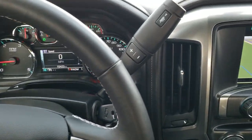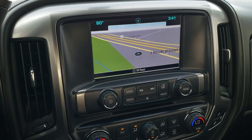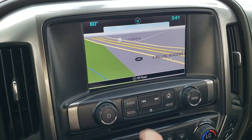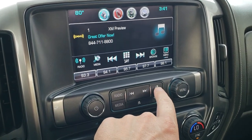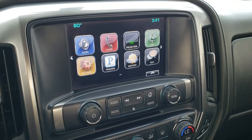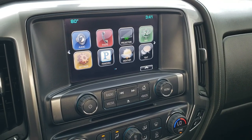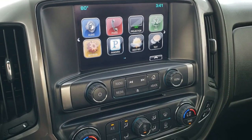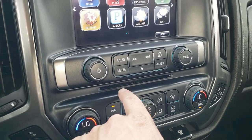It does have the six speed Allison automatic transmission with the optional tap shift. This one comes with the Chevy MyLink system, AM FM and Sirius XM radio capabilities, the factory navigation system. You also have projection, so if you have Android Auto or Apple CarPlay on your cell phone you can project it to the screen via USB. And if you've got Waze or Google Maps or some other navigation program you prefer, you can project it to the screen as well.